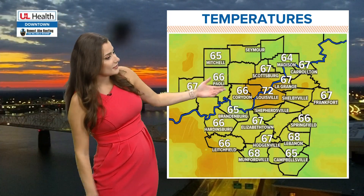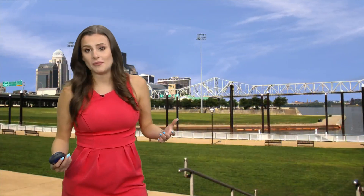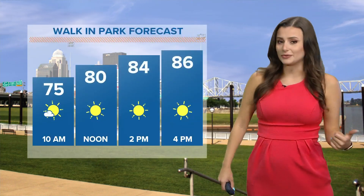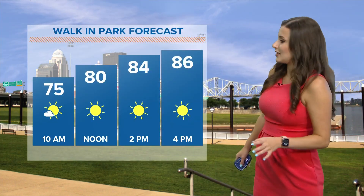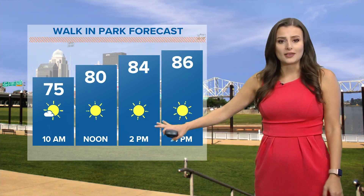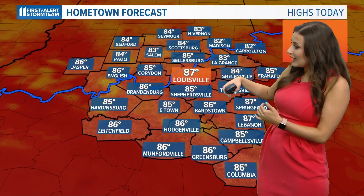Outskirt communities are in the mid-60s — 64 in Madison and down in Campbellsville. So it is a much more comfortable start compared to last week. It's going to feel so nice today, almost a picture-perfect summertime setup with temperatures staying right around the mid to upper 80s with a slate of sunshine in store. The best part is that humidity — it is going to stay nice and dry throughout the day today and tomorrow as well.